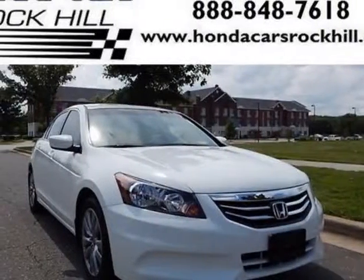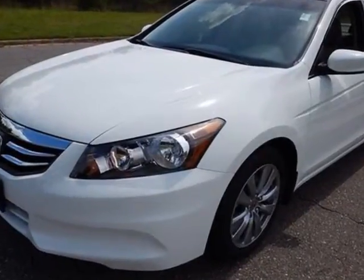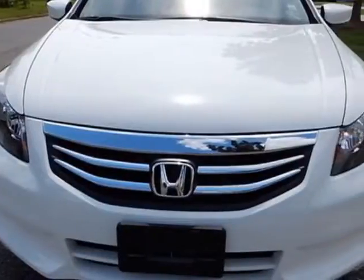Look at this 2012 Honda Accord sedan. Carfax has certified this Accord sedan as having one owner. This Accord sedan has just under 15,000 miles.